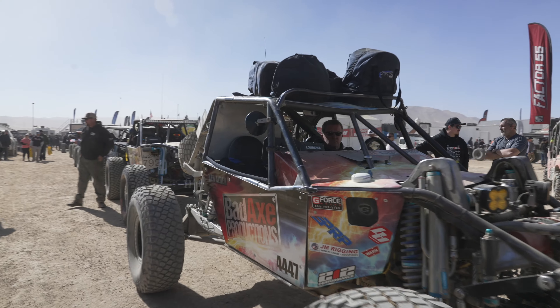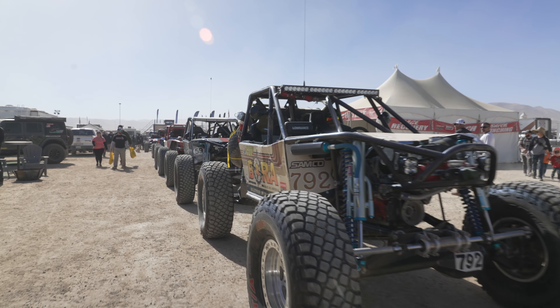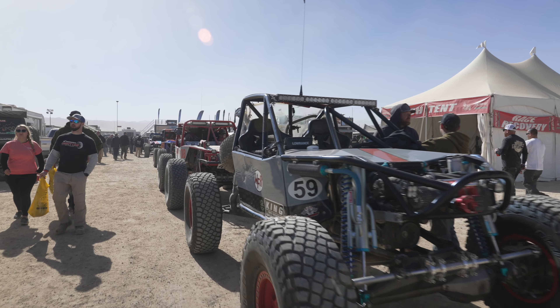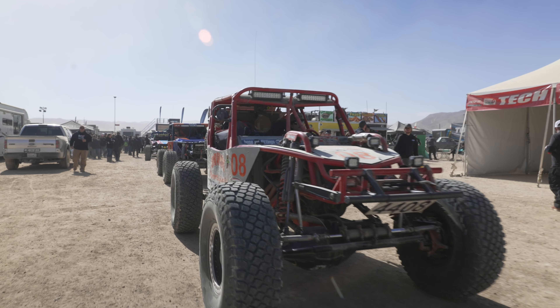These race vehicles are built for performance and can cost upwards of a million dollars to build. They have been tested and tuned in some of the harshest environments possible. Desert racing is brutal on the components of the vehicle and the suspension has to be properly dialed in to be able to move at speed over the landscape.